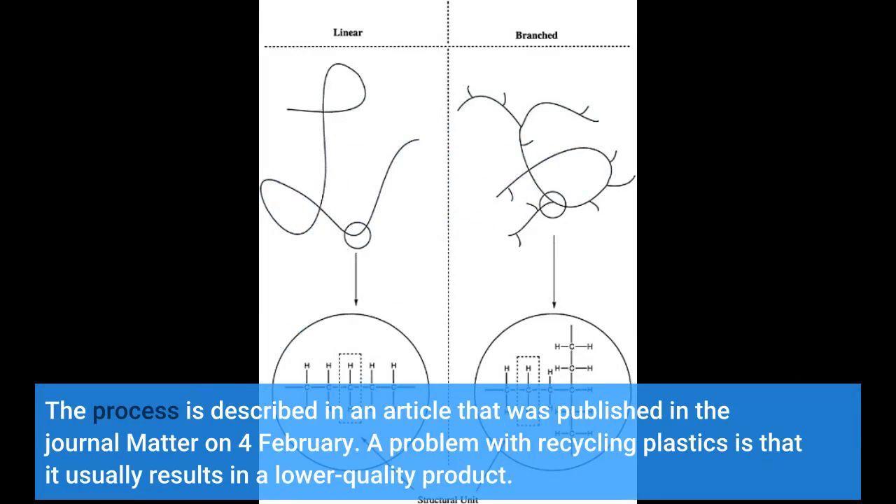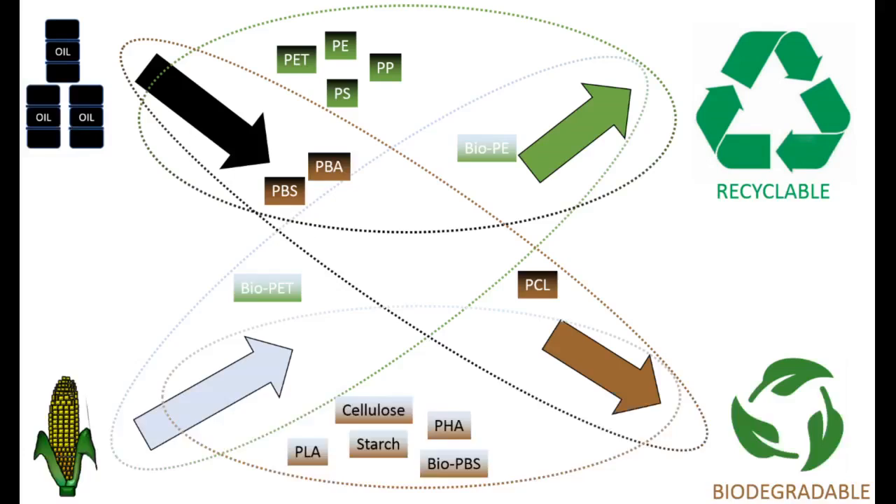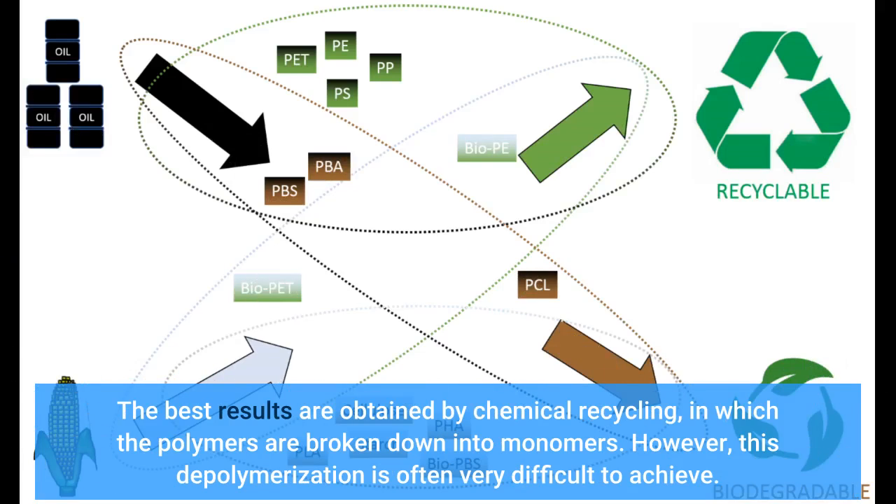A problem with recycling plastics is that it usually results in a lower quality product. The best results are obtained by chemical recycling, in which the polymers are broken down into monomers. However, this depolymerization is often very difficult to achieve.